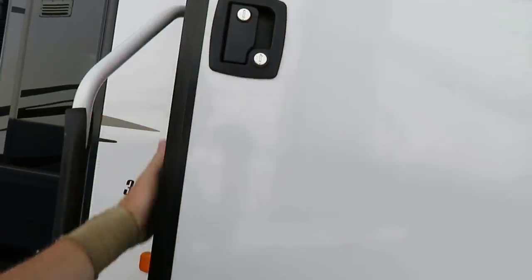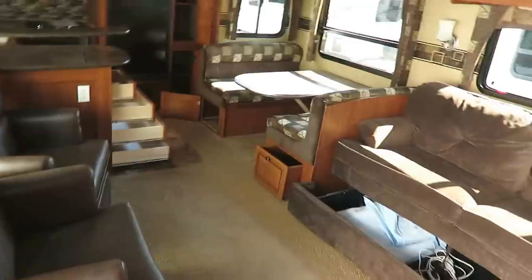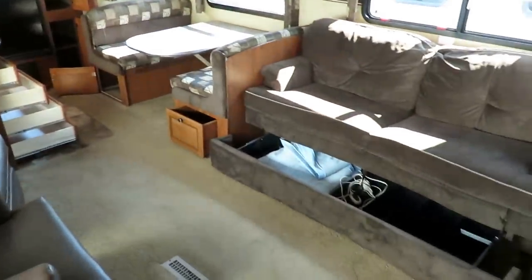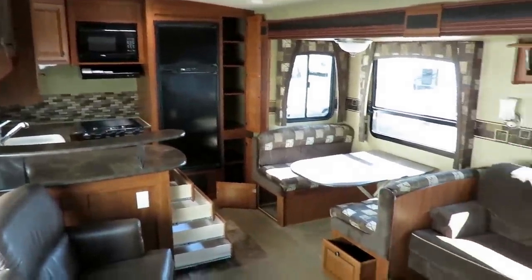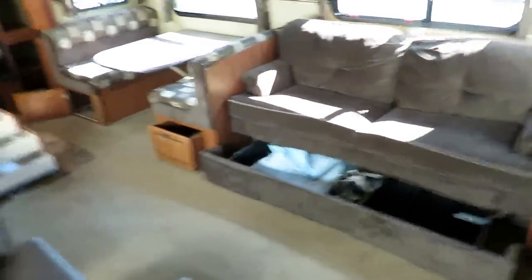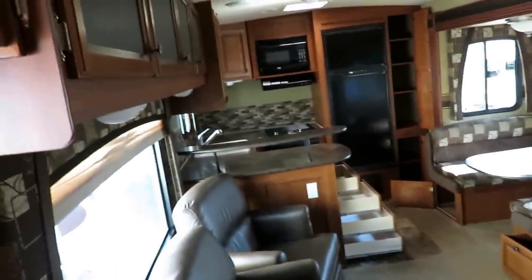We have a 30-inch wide entry door — four inches wider than industry standard — so a big grown person can just walk straight in without having to do the sideways shuffle. Let's hop inside and look around.